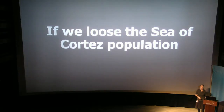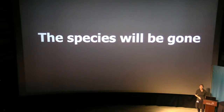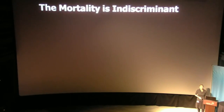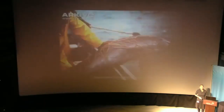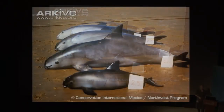If we lose the Sea of Cortez population, there is no other to repopulate. This species will be gone forever. The mortality for Vaquita is indiscriminate — the nets don't choose. They take cow-calf pairs, they take little ones, they take groups.